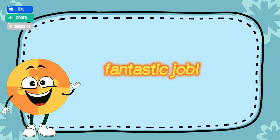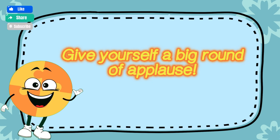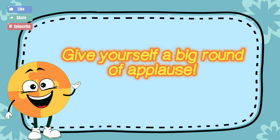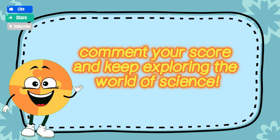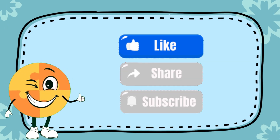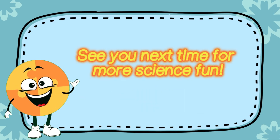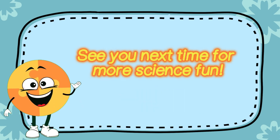Fantastic job! You completed the science quiz — give yourself a big round of applause! Comment your score and keep exploring the world of science. Don't forget to like, share, and subscribe. See you next time for more science fun. Check out other videos from BrainWise.